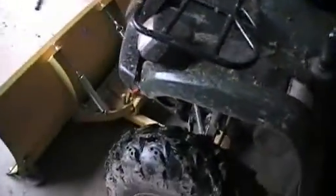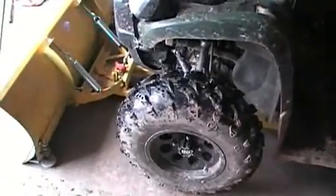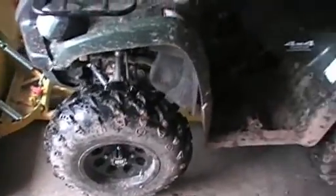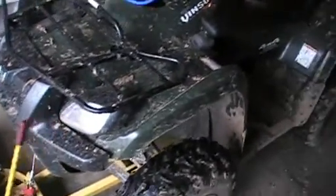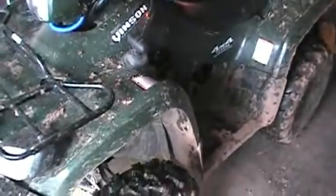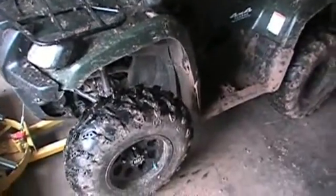I've gone ahead and locked the front end too, so I've got full four-wheel drive on demand. I noticed right away when I was taking hills that it would just jump and buck, so I put the locker kit in the front end. Now there's no more jumping and bucking, no more one wheel spinning and flying mud everywhere.